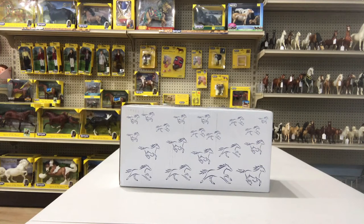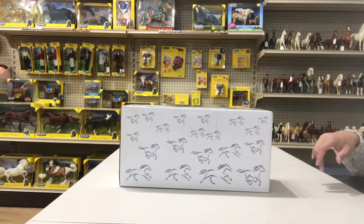Hi guys, this is Aiden's Toy Trove. Today is the Tuesday after Christmas and we have been super busy during the holiday season with our retail and online store, so I'm finally beginning to catch up on opening some of the boxes that have come in.